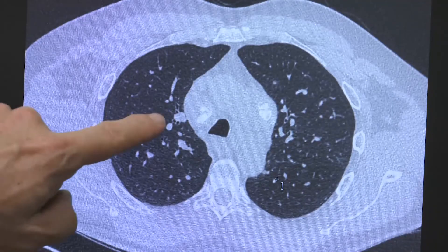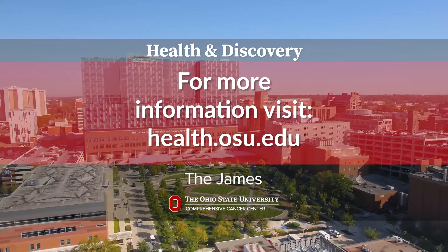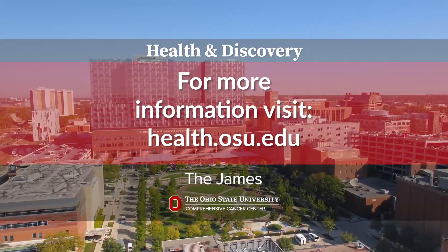At James at Ohio State we have a specialized clinic that assists in more specialized management of these patients, who may have several different kinds of nodules, and their treatment may vary according to their presentation.